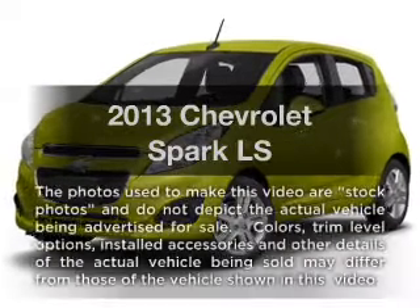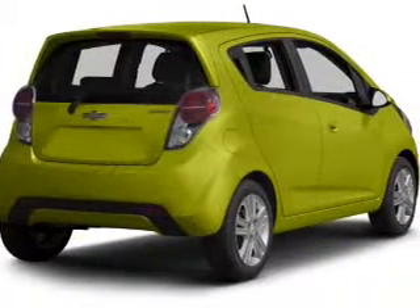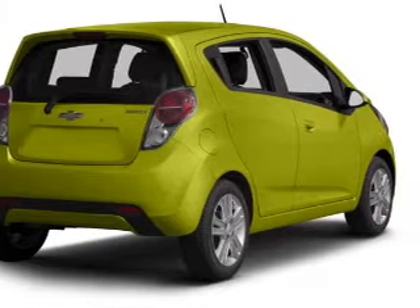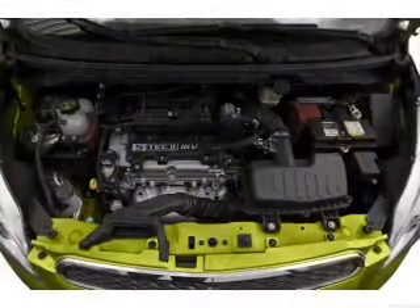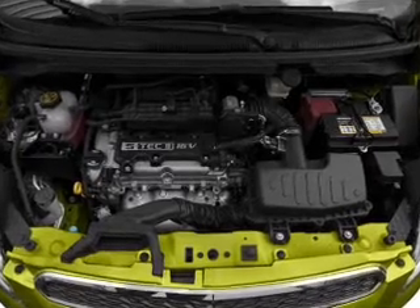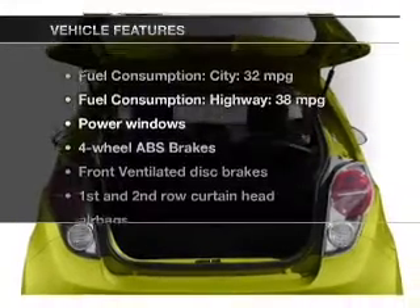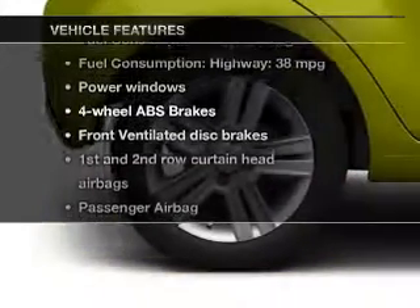Presenting the 2013. If you're looking for an automobile with great attributes, look no further. With an efficient four-cylinder engine, the powertrain includes front wheel drive that gives you more control. With its manual transmission, the anti-lock braking system will keep you safe on the road, and with these notable features, you won't want to miss out on the opportunity to own this amazing ride.